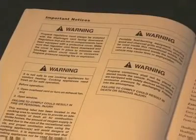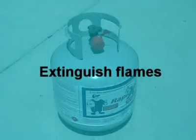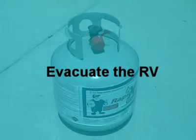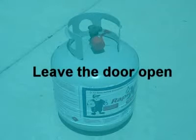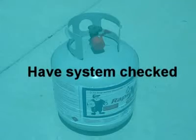If you ever smell LP gas or if the leak detector audible alarm goes off, you should extinguish any open flames and pilot lights, do not smoke or touch electrical switches, evacuate the RV and turn off the main gas supply, leave the door open and do not return until the odor clears, and have the system checked out by a qualified technician before using it again.